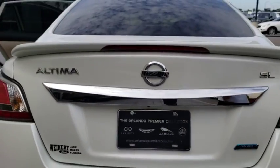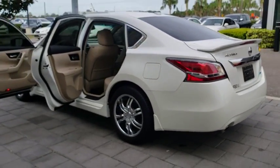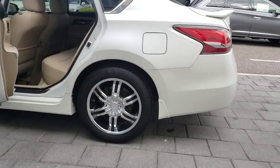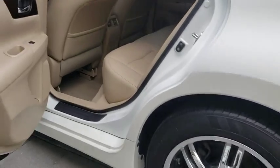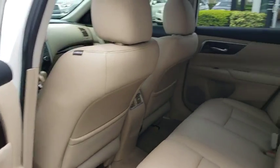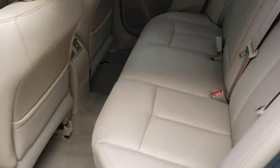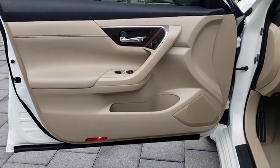Here are some of this vehicle's great options. Sound system.